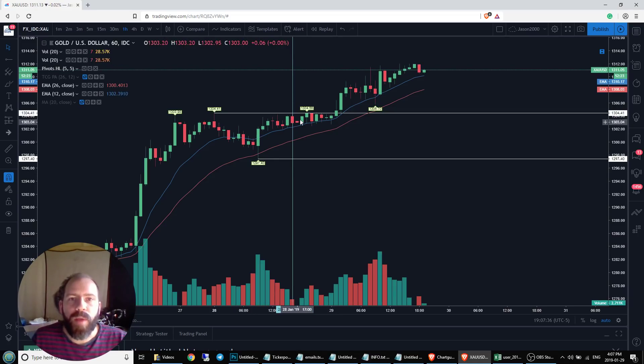We saw the price come up and just barely poked above — not even 15 cents — so that's not a significant move. Still had resistance in place. We saw multiple tests of this resistance before a major breakthrough. We saw bigger volume picking up, got above this area of resistance, and we have been in a solid hourly uptrend since then.